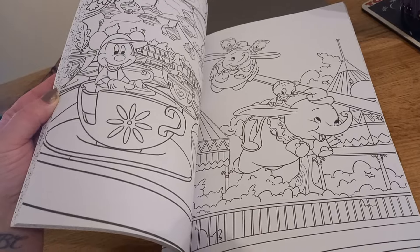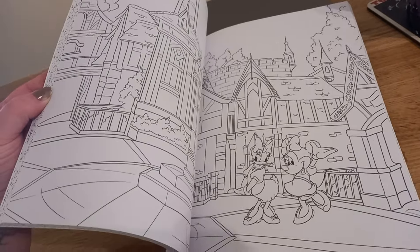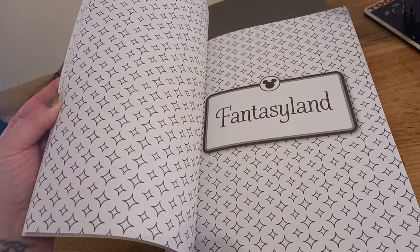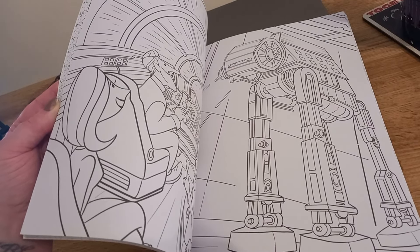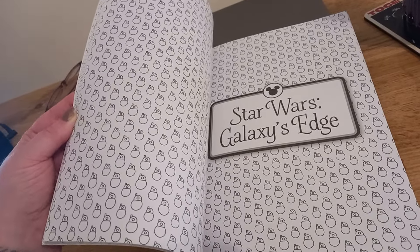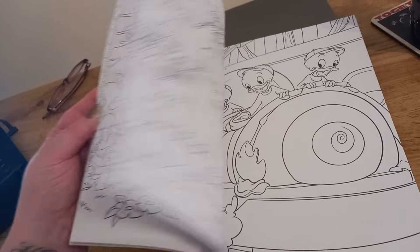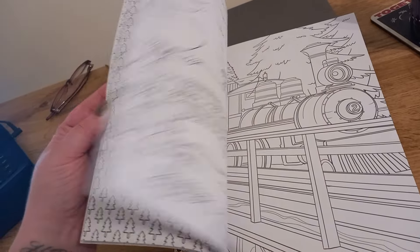I always wanted to go on that Dumbo ride. There is one at Disneyland Paris, but I didn't have time to go on it — it wasn't at the top of my list of priorities. Fantasyland there. And then we have, of course, Star Wars here, which I wasn't expecting. So that was a really nice surprise to see Galaxy's Edge there. Huey, Dewey and Louie again.